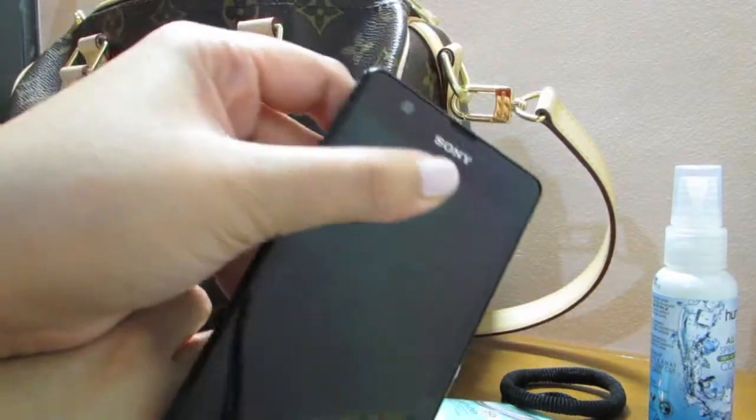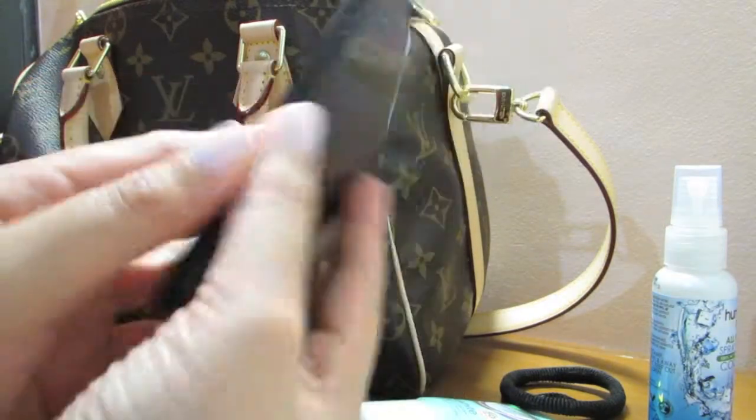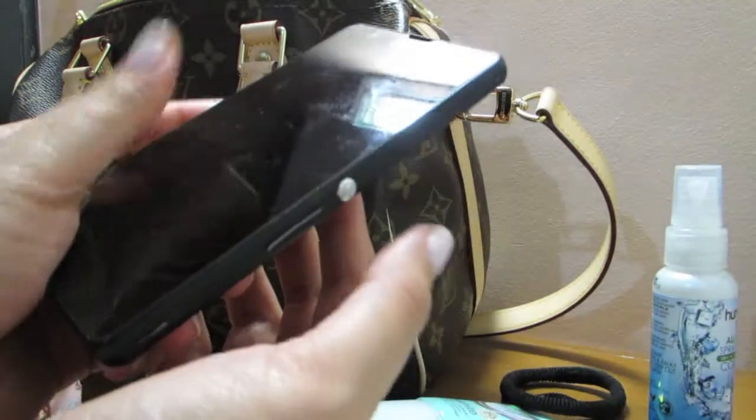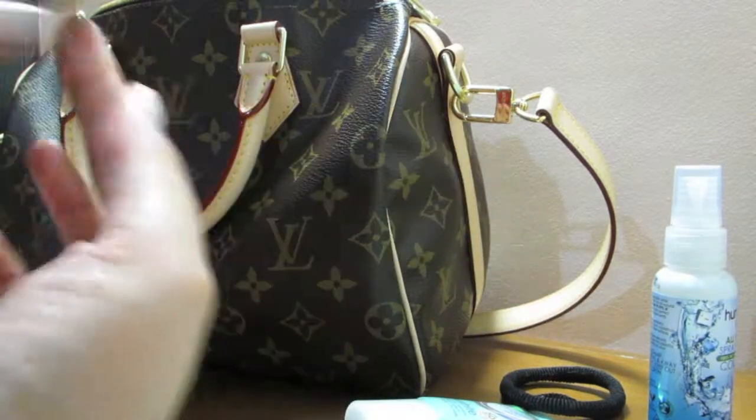And then I have my phone, which is the Sony Xperia. I really like this phone — it's waterproof, dustproof, and shockproof, so very nice for people on the go like me.